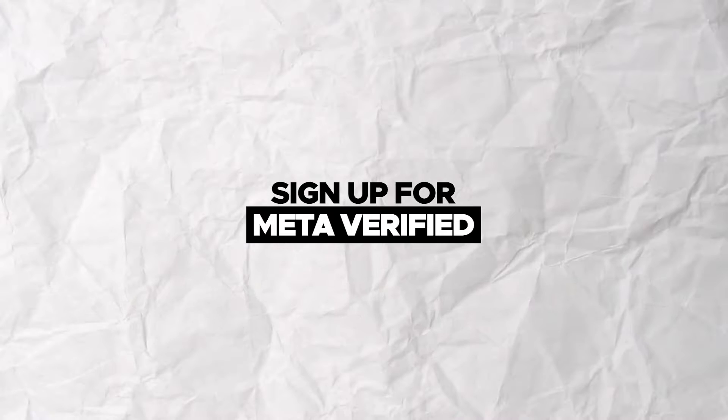Here's how I recovered my hacked Facebook page. First, I signed up for the Metaverified blue badge for 499 pesos.